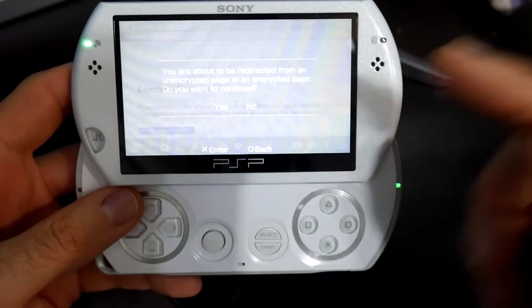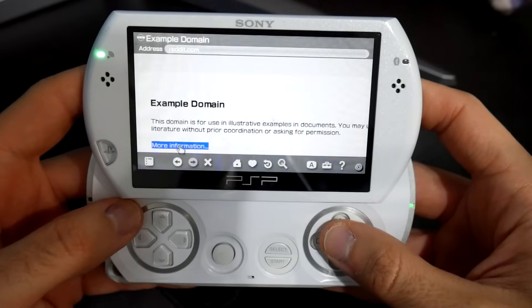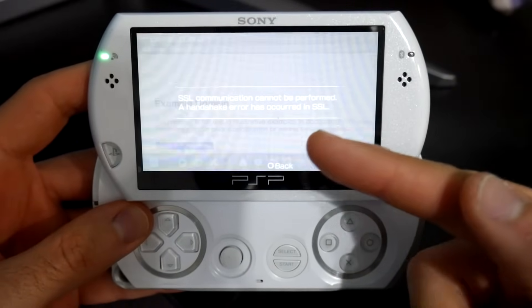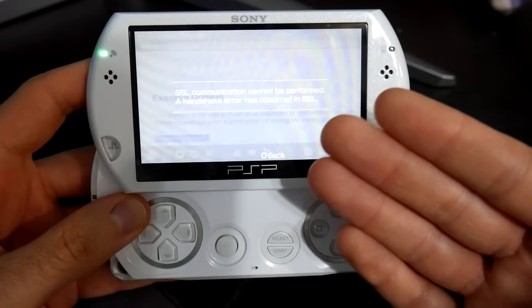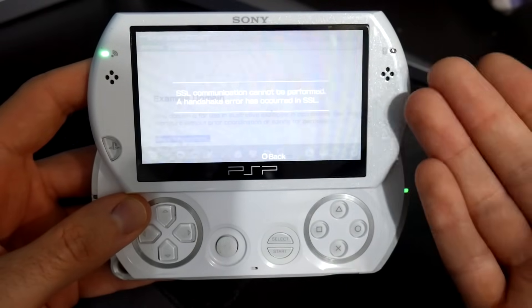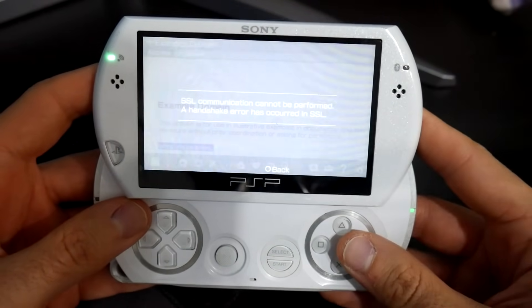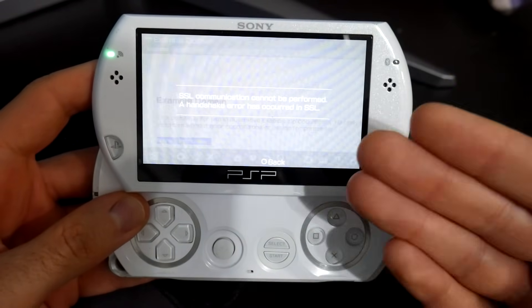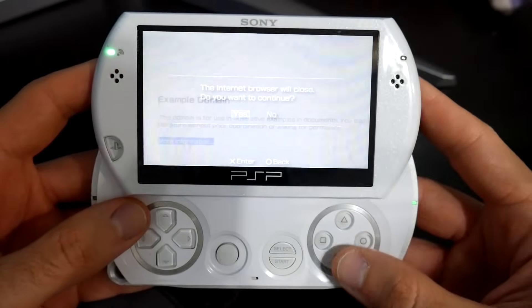I do want to say it's not going to be all sunshine and rainbows. We can try any other website and most websites are not going to work on this device. If we try Reddit, it asks if we want to move from an unencrypted page to an encrypted page — I'll say yes — and we do get a handshake error. Unfortunately this is just what's going to happen when you're trying to go on newer, modern websites using such an old device and an older browser. That's why I'm saying it's not going to fully open up everything, but we at least have more connectivity than we did before.